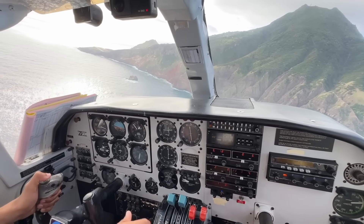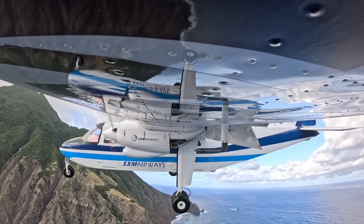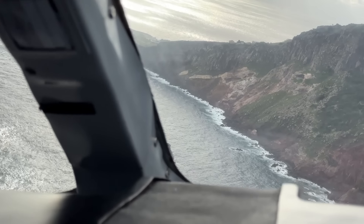On final, runway 1-2, St. Martin 111 Papa. Roger that, 111 Papa — wind at 060 degrees, 12 knots. Runway clear. Copy, St. Martin 111 Papa.